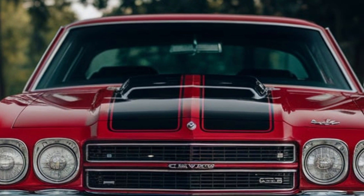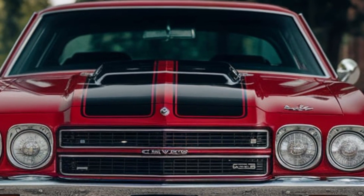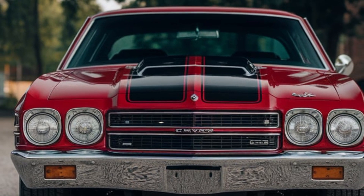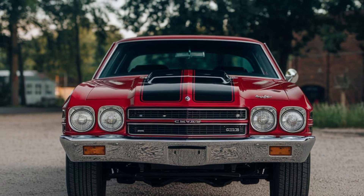With the optional Muncie 4-speed manual transmission and limited-slip differential, the Chevelle SS 454 delivered an experience like no other. Whether you were cruising down the boulevard or tearing up the drag strip, the Chevelle was built to dominate.